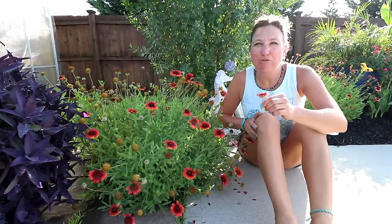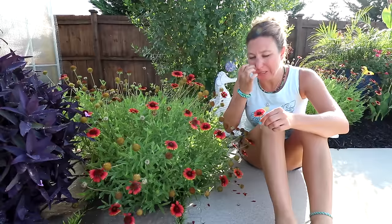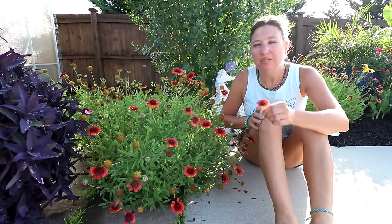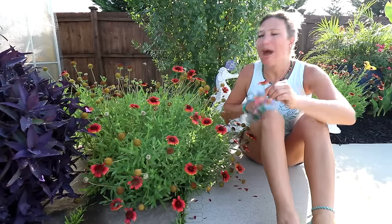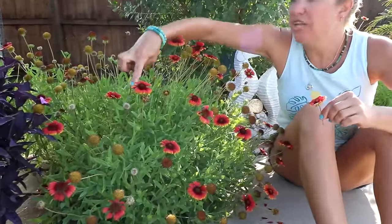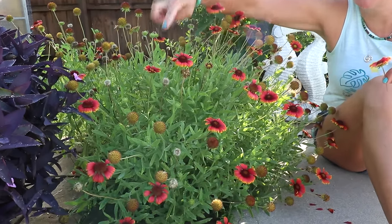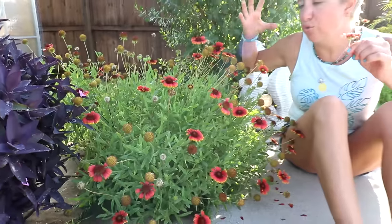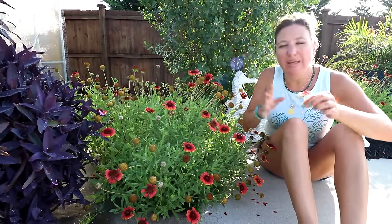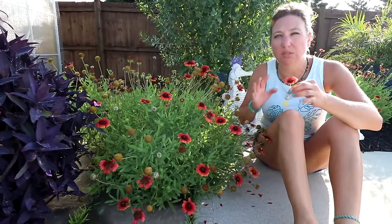We are down to my top three. Number three on my list is blanket flower, or gaillardia. This is in the daisy family. I have a love-hate relationship with blanket flowers, because once they turn into seeds — the blooms expire and then seed pods come — it's very difficult to get them all clipped and deadheaded before the seeds begin to blow away like little dandelion seeds and land all over the place. So I end up with tons and tons of blanket flowers.